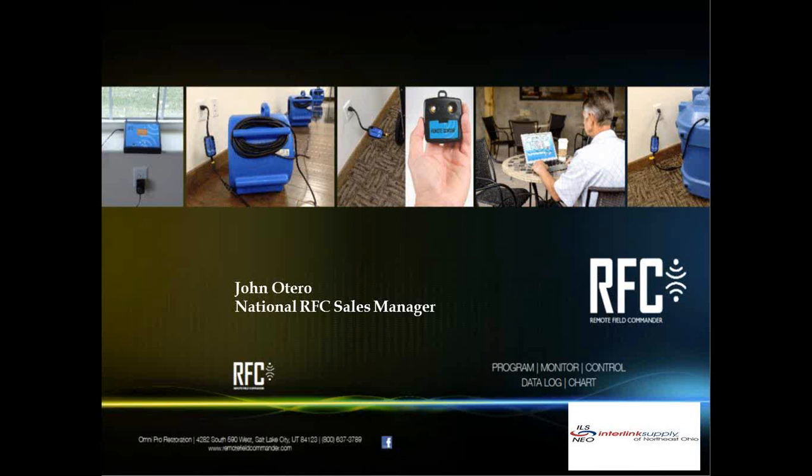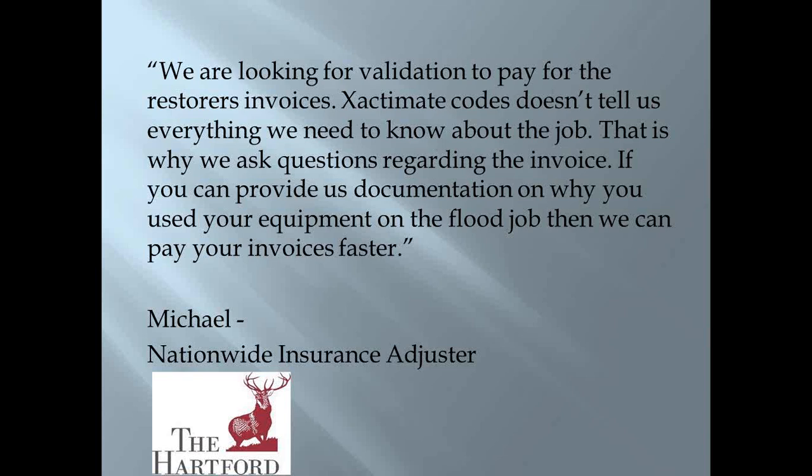The Remote Field Commander — remote monitoring is not new; it's been around. However, the technology hasn't been as advanced as it is now, and neither has the price point. Remote monitoring used to be anywhere from $4,000 to $4,500 with limited technology, and today we're going to show you some new technology and how to get your invoices paid faster.